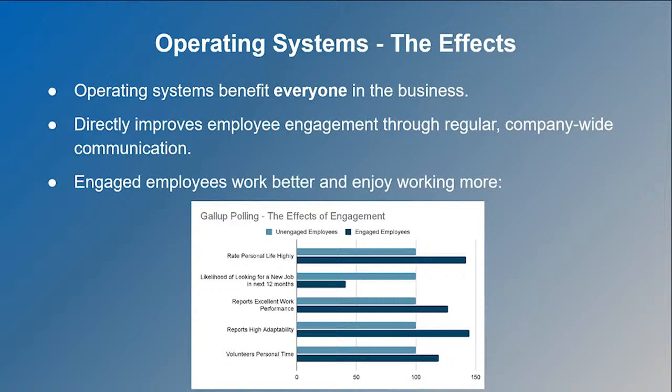Introducing an operating system benefits both you and your employees. When everyone's on the same page — when everyone understands the vision, the focus, the values, and the goals — everyone can work together as a team and what they can accomplish is far greater. Any operating system also makes it far easier to track company-wide performance through the use of constantly and regularly tracked KPIs and metrics, which benefits you as the owner while getting your key employees invested in overall business performance, improving both performance and engagement.